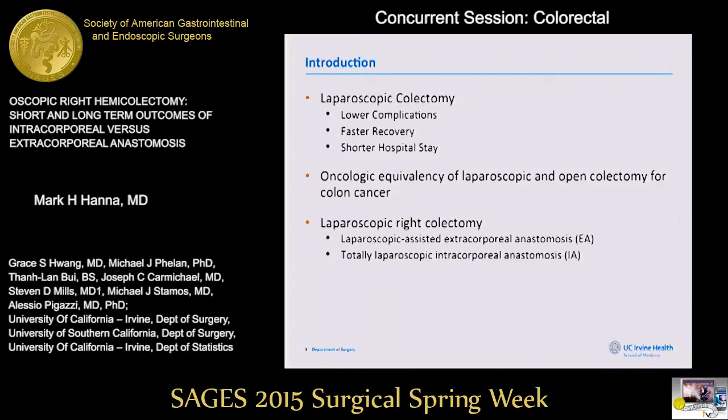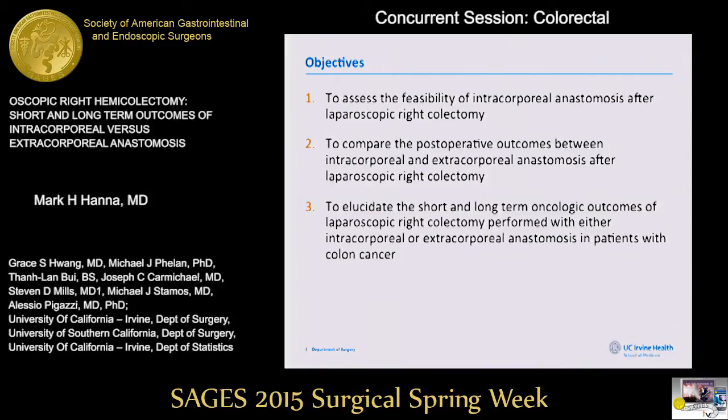We wanted to study our own institutional experience with laparoscopic right hemicolectomy. There are two ways to construct an anastomosis during a procedure like this: one technique involves laparoscopic-assisted extracorporeal anastomosis, and the other involves a totally laparoscopic intracorporeal maturation of the anastomosis. Our study had three main objectives: to assess the feasibility of intracorporeal anastomosis, to compare postoperative outcomes between the two techniques, and to elucidate short and long-term oncologic outcomes for colon cancer patients.